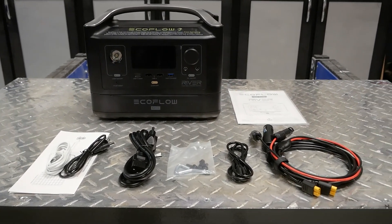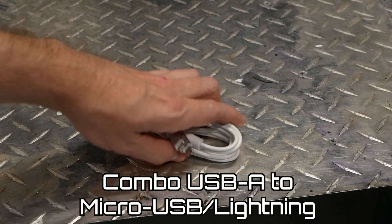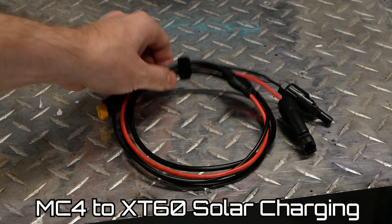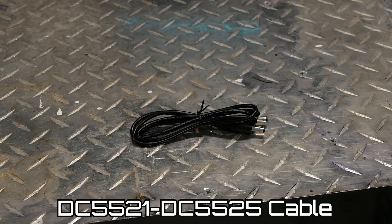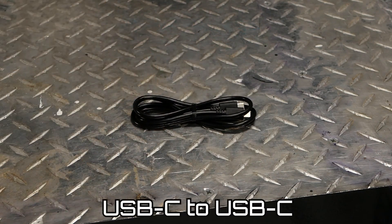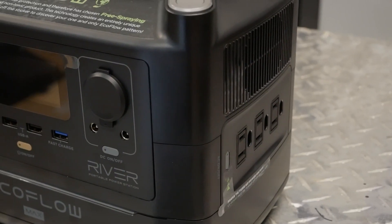Packaged with the unit are some instructions, a spare set of screws, and a basic set of power cables. These include a combo USB-A to micro USB and Lightning cable, an MC4 to XT60 solar charging cable, a DC 5521 to DC 5525 cable, an AC charging cord, a generic USB-C cable, and a 12-volt car adapter.